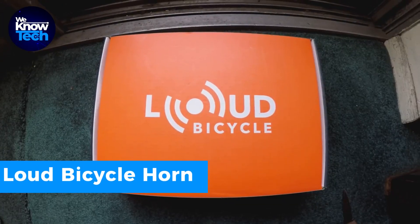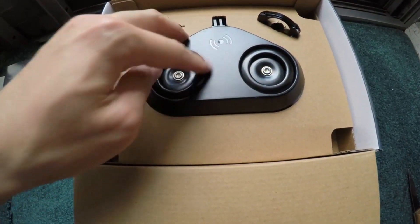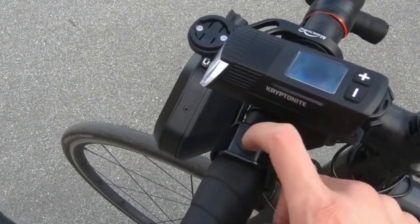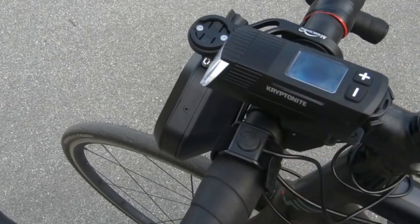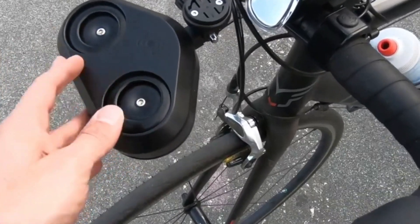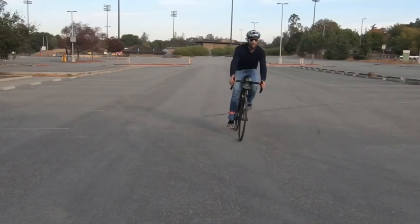Safety is paramount when cycling. The loud bicycle horn is a handlebar-mounted siren that ensures you're heard on the road. Rain or shine, its easy access button delivers a powerful 125 decibel sound — far superior to a standard bike bell. It's a safety must-have that fits most bikes and can be used on rainy or sunny days for a more secure journey.